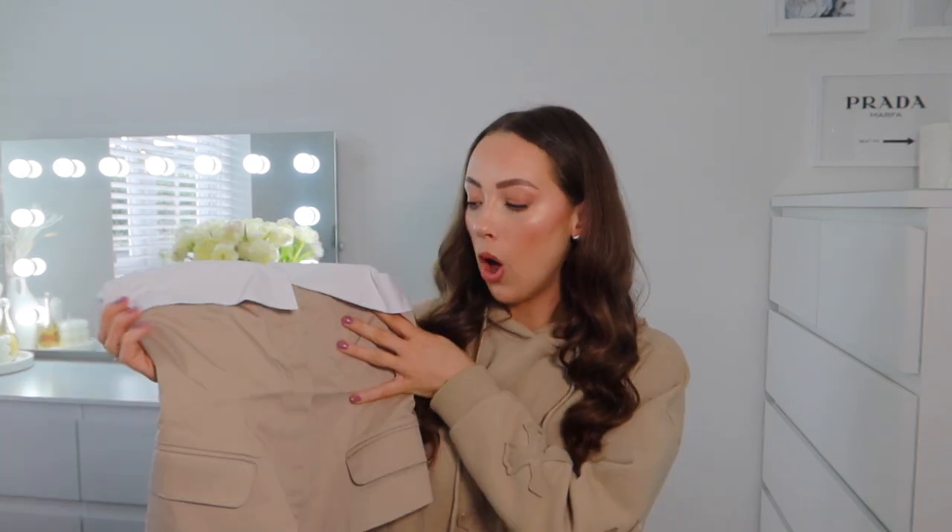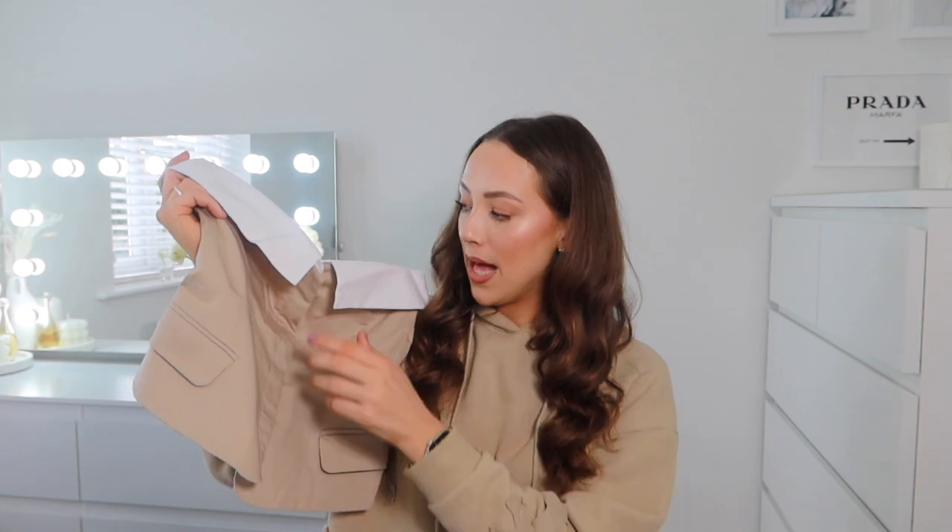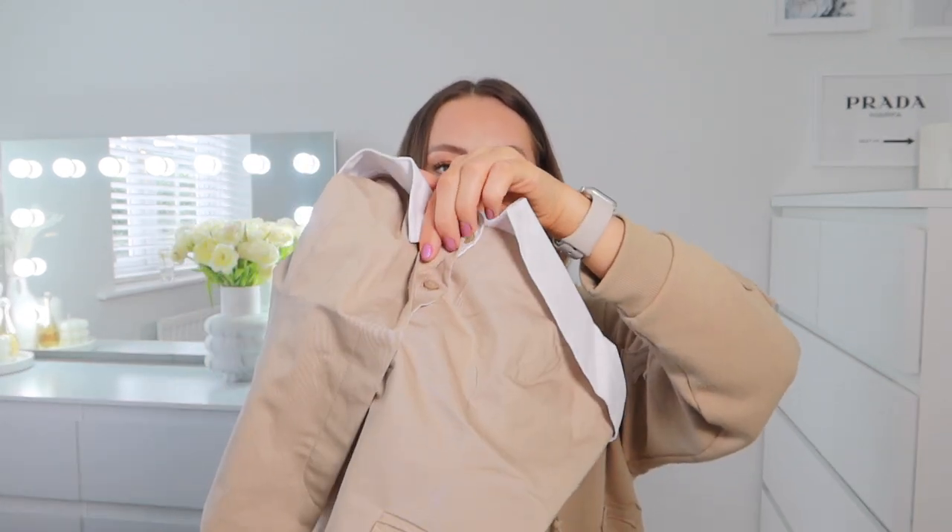I picked up this off-the-shoulder corset top — I had to get it in a medium as the small was sold out. It's £35.99 and it's like the classic corset top that a lot of people are wearing at the moment. It's beige at the bottom with pocket details and a white flap over the front. Corset tops are my go-to — if I never know what to wear, it's a corset top and a blazer.